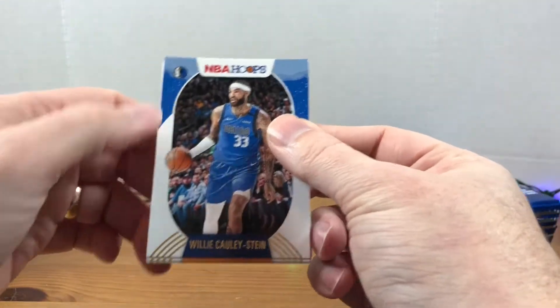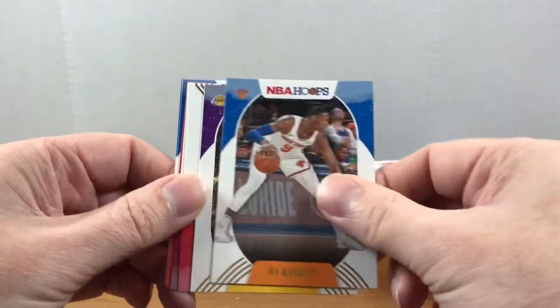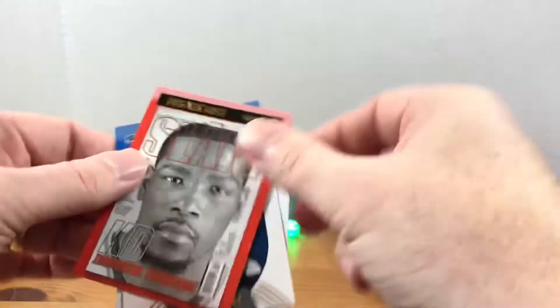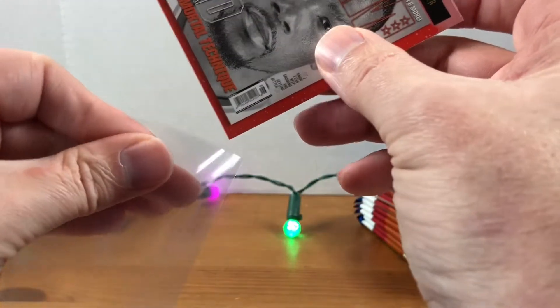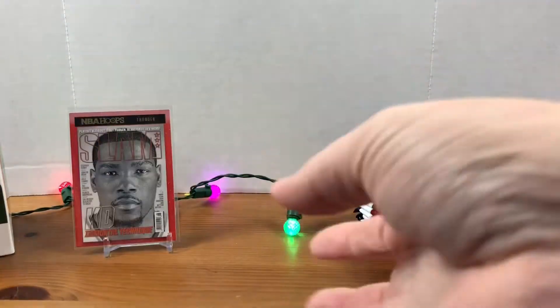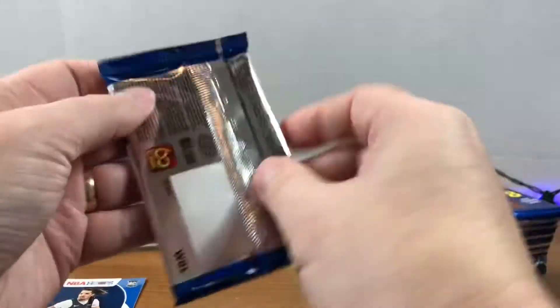First pack — yep, they do have the snowflakes, I like these designs. RJ Barrett, Markieff Morris — keep an eye out for any parallels, they might be hard to spot sometimes. Rudy Gobert, we got a Hoops KD, that's cool. There's a Slam card too — I like the Slam cards. Nice rookie here of Cole Anthony and a Josh Green, so we'll put Cole Anthony off to the side.